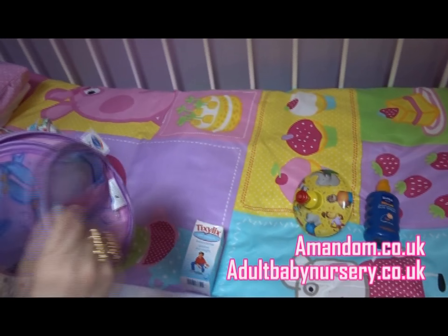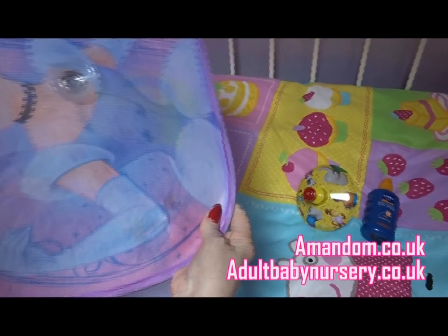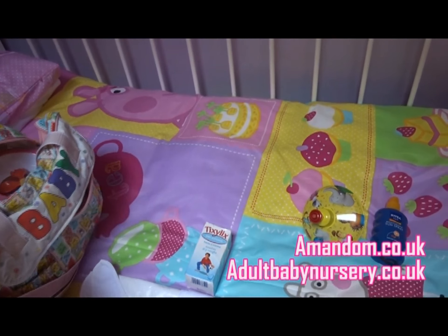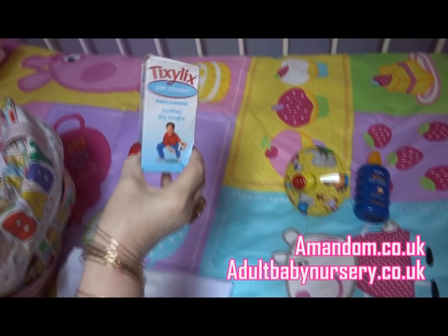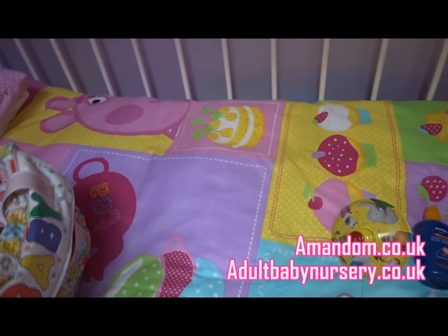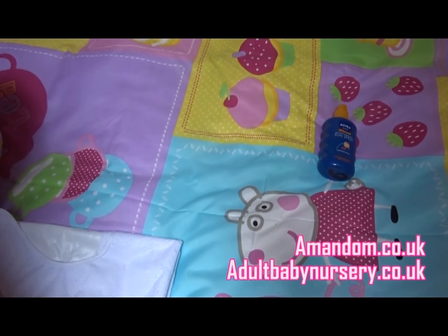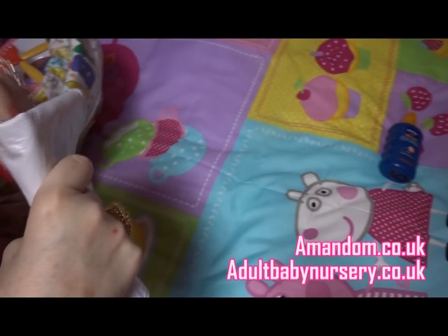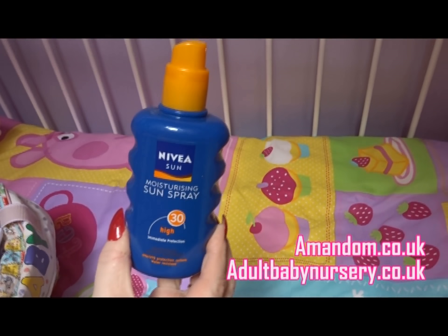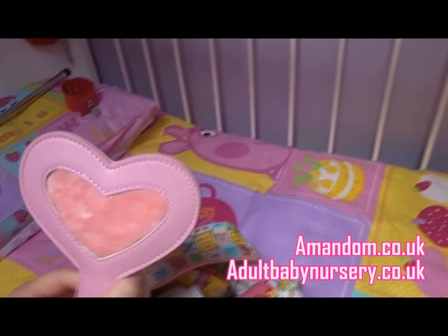This is a sun visor for the car. And this of course is in case baby gets poorly and has a cough, so it's just some tixie licks medicine. This is for when baby wants to play. And a couple of clean bibs. Suntan lotion for the hot sun.